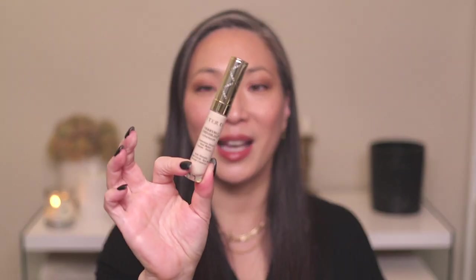The other By Terry product I wanted to recommend is an oldie but goodie — the Terrybly Densiless Concealer in shade 2 Vanilla Beige, which I have all over my eye area. Like the foundation, it's an anti-wrinkle serum product — very lightweight. The coverage is light to light-medium, so if you have very dark circles this probably isn't for you. But if you just want a little brightness around the eye area, it's wonderful. The serum texture really keeps my eye area moisturized. Such a lovely product.